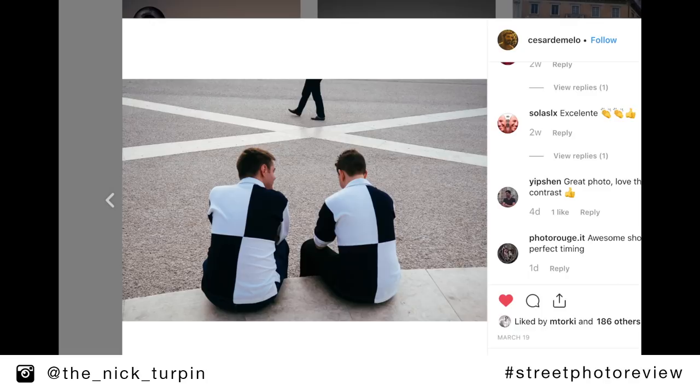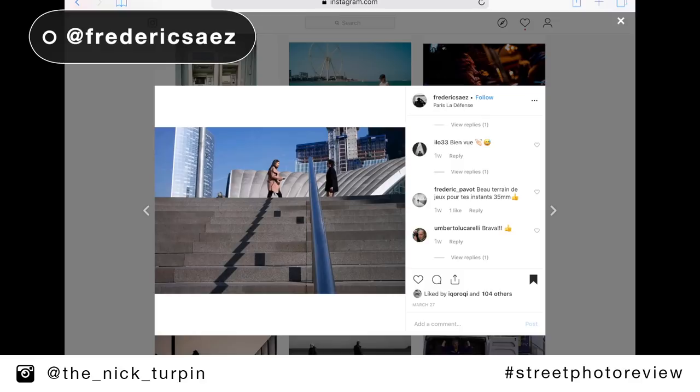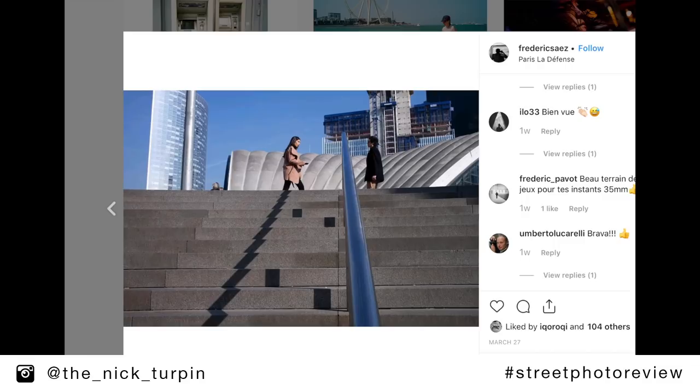The next picture I'd like to look at is this one by Frederick Saiz — I hope I'm saying your name right. This one really stood out for me. You found a really nice urban architectural environment. I think this is La Défense in Paris, which is a place I've shot myself, and it has very contemporary architecture. I like the way you framed things — you've kept the lines of the steps horizontal with the bottom of the frame, and I think the whole picture benefits from that. You've got this nice handrail leading into the frame, which is casting the most incredible shadows on the steps.